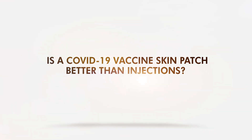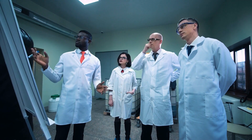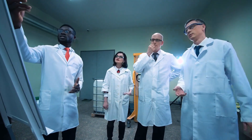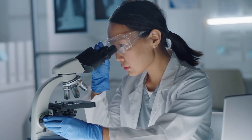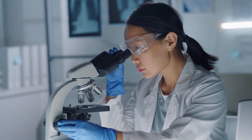Is a COVID-19 vaccine skin patch better than injections? From traditional injections to pills, scientists are now moving forward with new ways to administer COVID-19 vaccines. A new study showed that administration via a skin patch could work better than traditional injections.